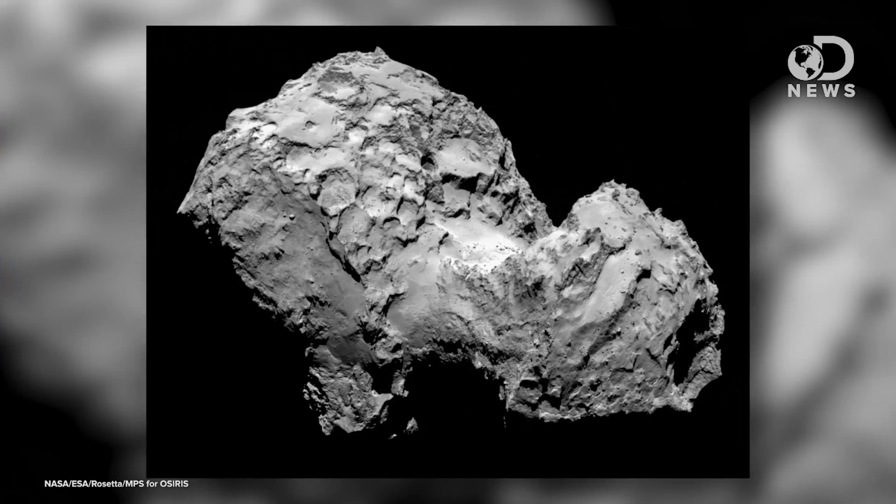Rosetta's plan is to learn about the structure and behavior of comets, but Rosetta was launched way back in 2004, and 67P is still out past Mars, so why launch it so early?